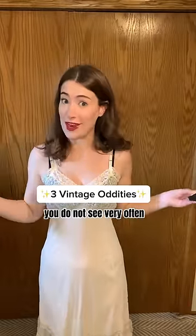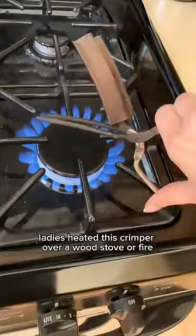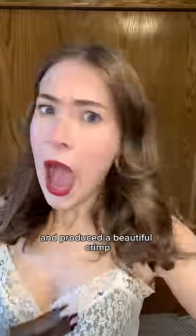Three vintage oddities you do not see very often. Number one: a 1920s curling iron. Ladies heated this crimper over a wood stove or fire, then placed their hair between the tongs and produced a beautiful crimp.